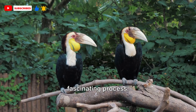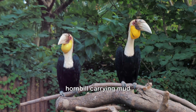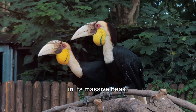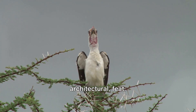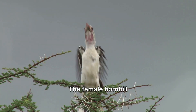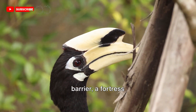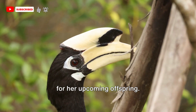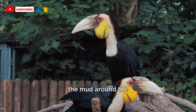Notice the hornbill carrying mud and other materials in its massive beak. This is the beginning of an incredible, almost architectural feat. The female hornbill is the builder in this case — she's about to create a protective barrier, a fortress for her upcoming offspring. Watch as she meticulously applies the mud around the entrance to the cavity, almost like a skilled mason.